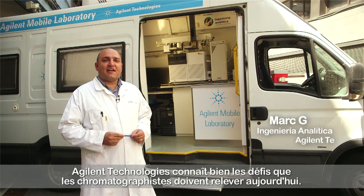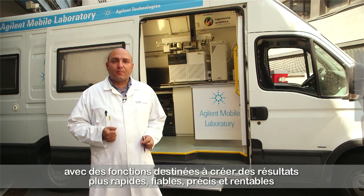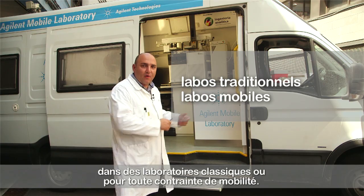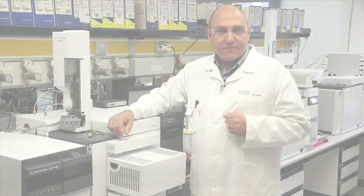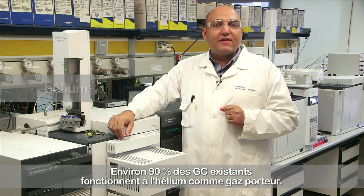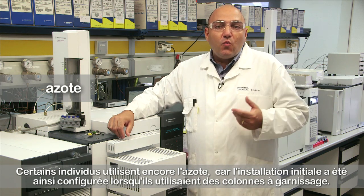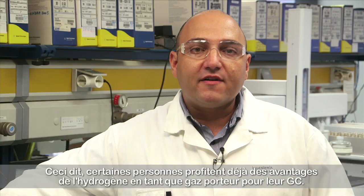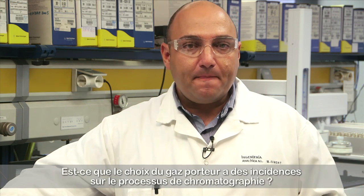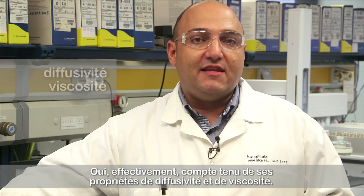At Agilent Technologies, we know the challenges chromatographers face today. That's why we develop new products to make their work easier with features that will help to produce faster, reliable, accurate and cost-effective results in traditional labs or whenever mobility is required. Around 90% of the existing GC instruments run with helium as carrier gas. Some people still use nitrogen, probably because it was installed this way when they worked with packed columns. However, some people have already started to enjoy the benefits of using hydrogen as carrier gas. The choice of carrier gas does interfere with the chromatography process through its diffusivity and viscosity properties.